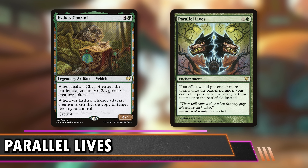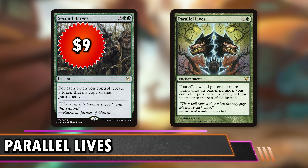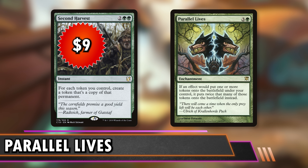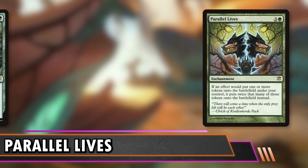Our last token doubler alternative is Second Harvest at $9 — you just double all the tokens you already have on the board. Not great on an empty board, but if you have a stacked board, you'll be rolling in tokens. It has a little upside over Parallel Lives: Parallel Lives you play before making tokens, Second Harvest you play after. Some token decks probably want both. You can clone all your foods from Peregrine Took and create a gigantic board state. Magic players just love seeing the word 'double' on cards.